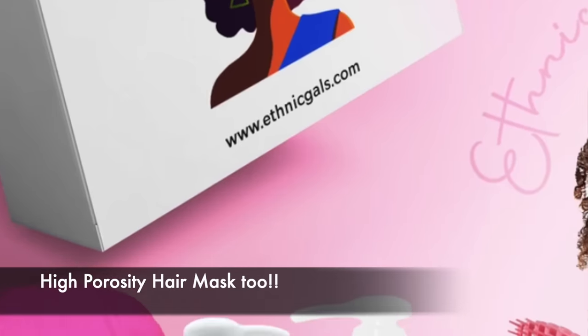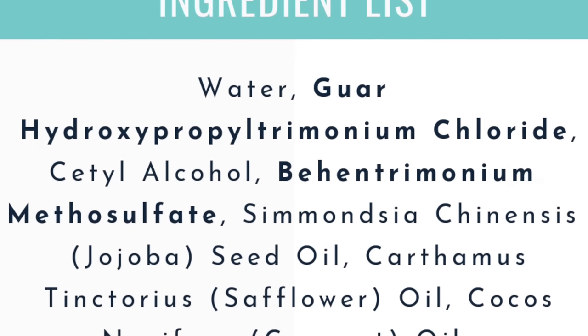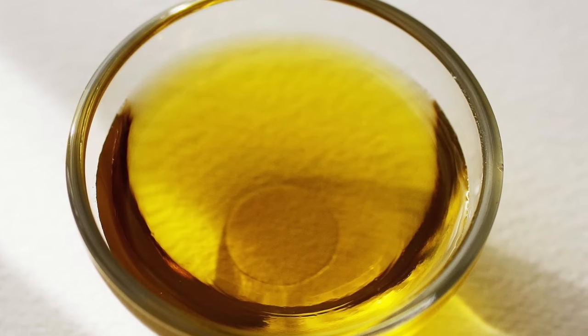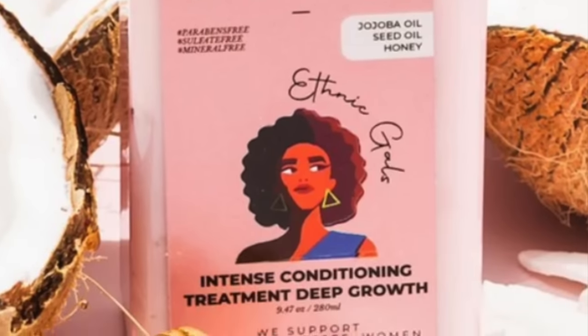The second conditioner I'm going to recommend has literally been formulated for low porosity hair, which is actually rare — you don't see a lot of formulas on the market designed for a specific porosity. It's a brand called Ethnic Gels and she makes low porosity hair masks, and it is absolutely amazing. This is also going to give you that gel cream-like texture. As far as the ingredients go, there is Guar Hydroxypropyltrimonium Chloride, which is a jelly cationic ingredient, and then there's behentrimonium methyl sulfate, which gives a lot of slip. There are also rich oils like argan and jojoba in the formula, which you don't see often in a product designed for low porosity hair.